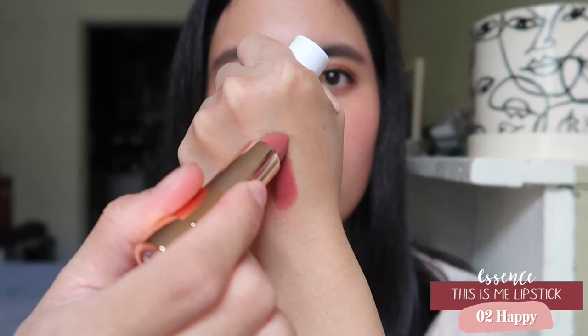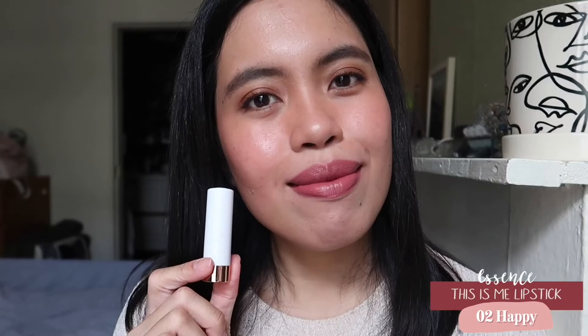The next shade is a bullet lipstick from Essence — it's the shade Happy. This is a very hydrating and opaque formula; it's really good quality for a drugstore product. I tend to use other kinds of formulas more, so I didn't really reach for this one much, but it is a really good lipstick.